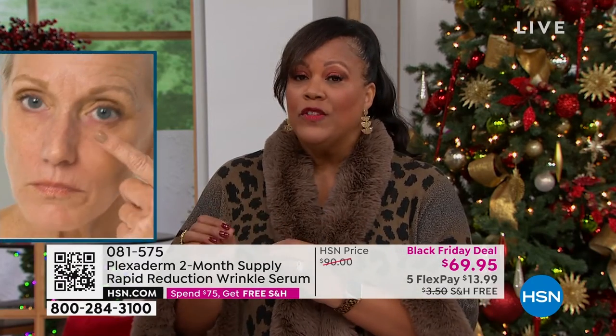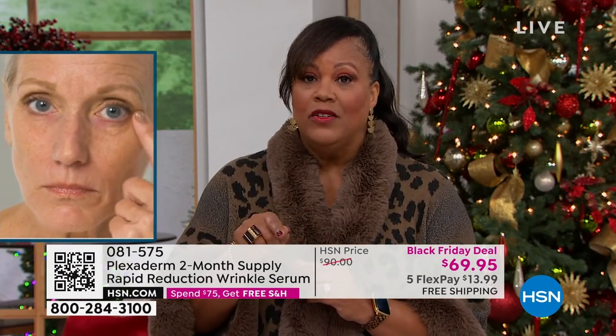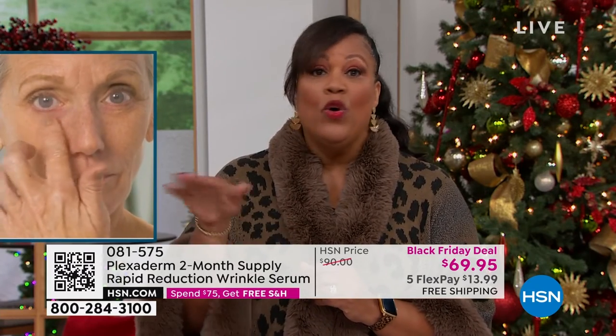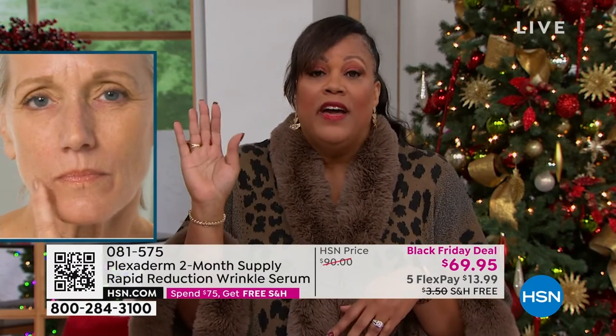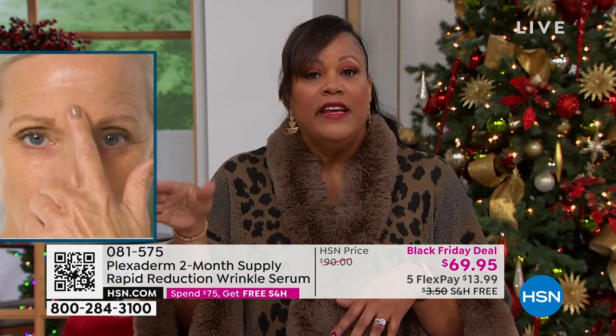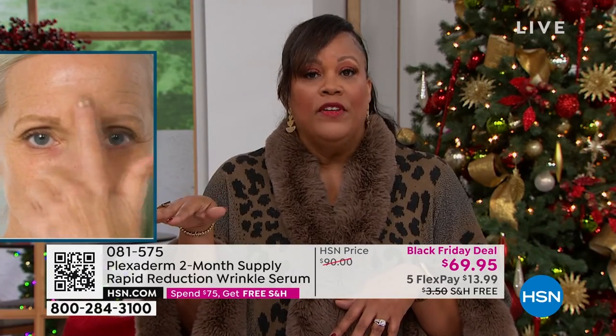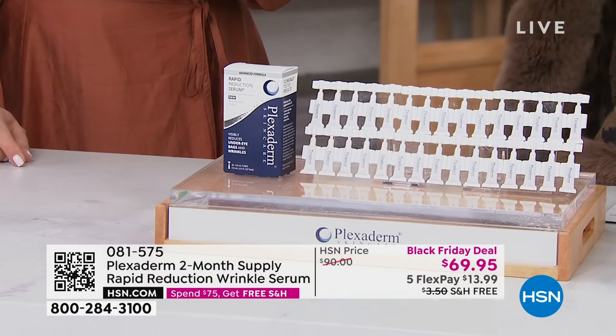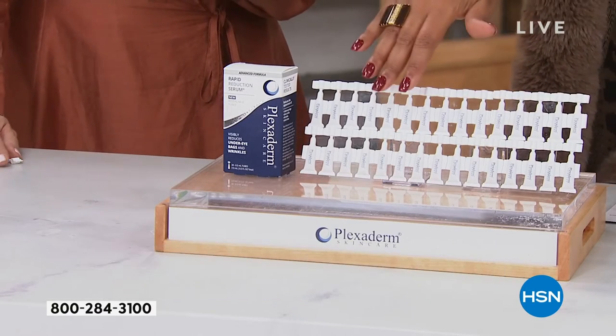We have AutoShip. If you want to secure this on AutoShip, you can keep this deal and every 60 days it will be $69.95 — it won't go back up to $90. If you want to cancel AutoShip, you can cancel at any time. But get through the holidays. Get through the new year. You're going to feel great about this.